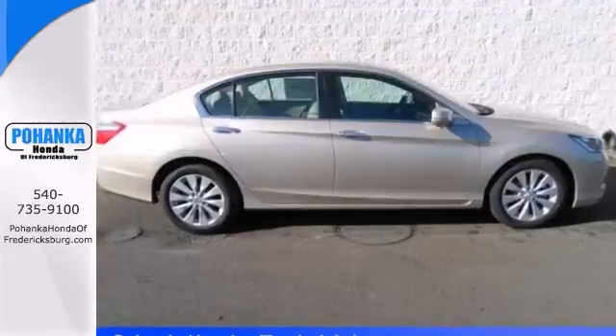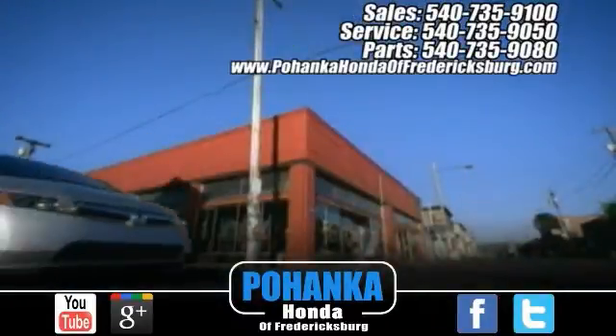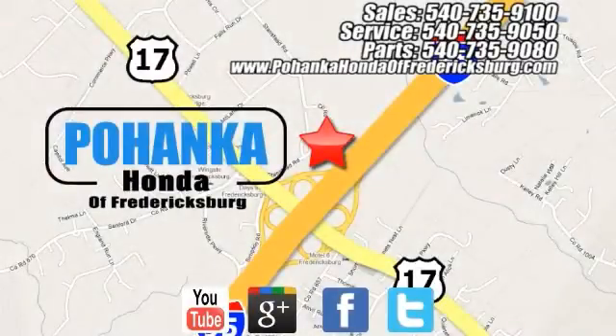Come in for a test drive today. Bohanka Honda of Fredericksburg is a great place to buy a car, conveniently located at 60 South Gateway Drive in Fredericksburg.